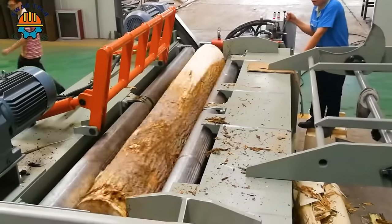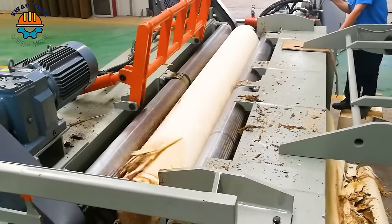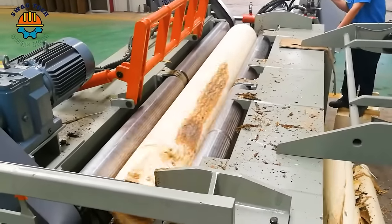With impressive power and reliability, wood peelers contribute significantly to the efficiency and productivity of forestry operations.